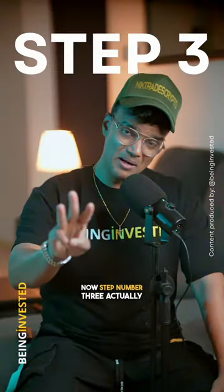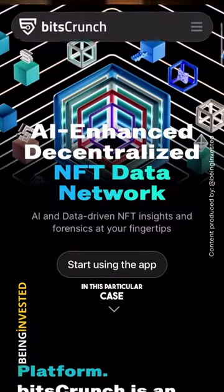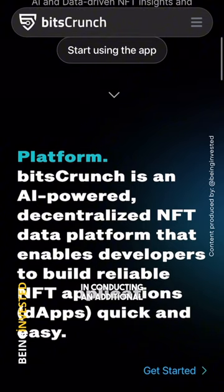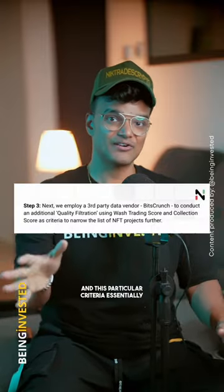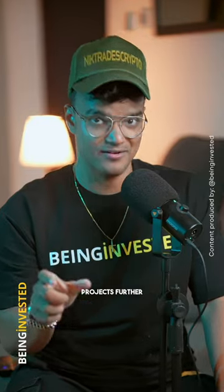Step three involves employing a third-party data vendor — in this case, BitsCrunch. The vendor conducts an additional quality filtration using a set of different scores, which you can check out in the docs. This criteria helps narrow down the NFT projects further.